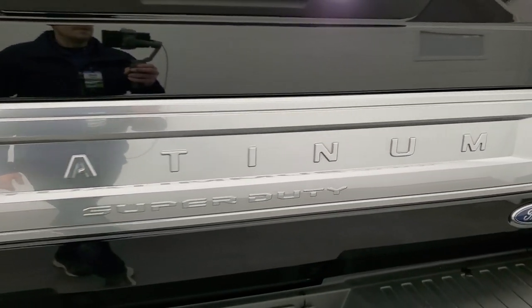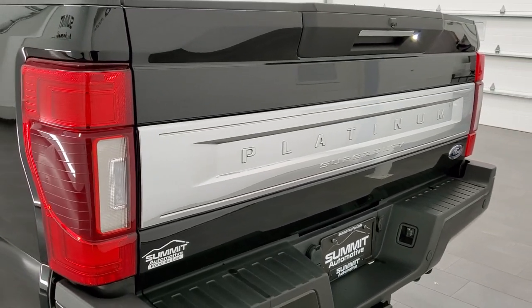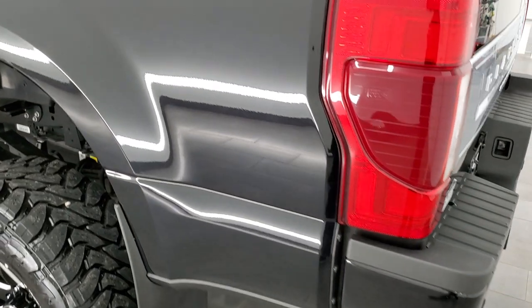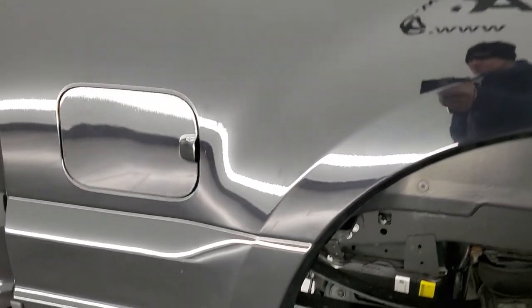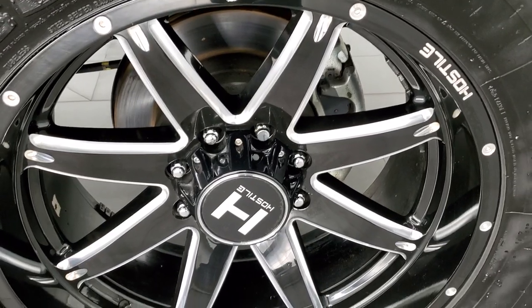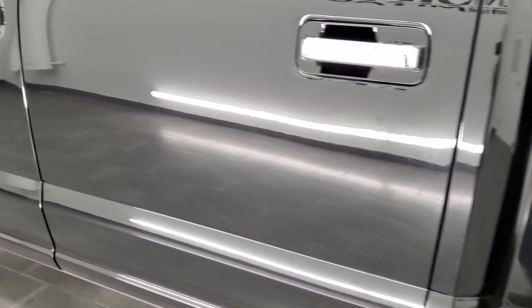Coming around the driver's side, it's just as clean as the passenger side — no dents or dings on the box. For full disclosure, the back rim is in excellent condition as well with no scuffs or scrapes, and the driver's side doors look really good.